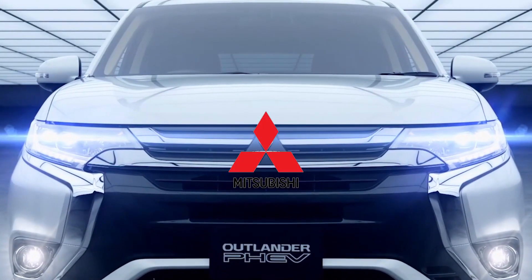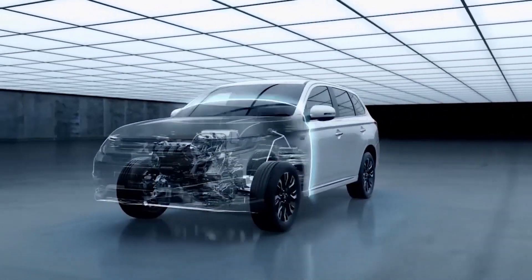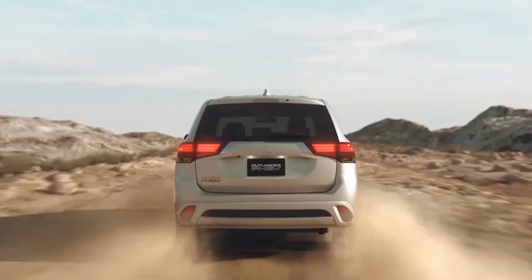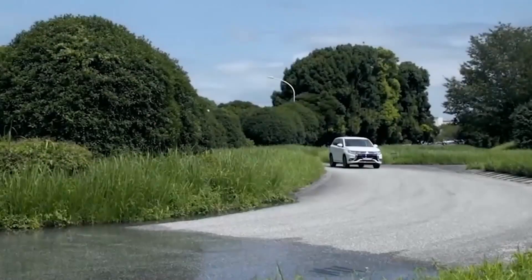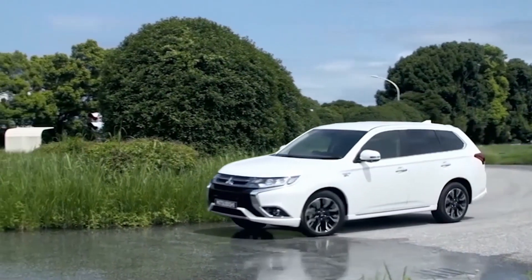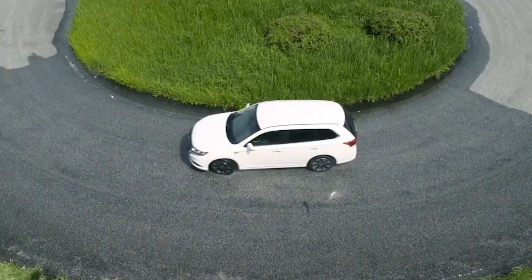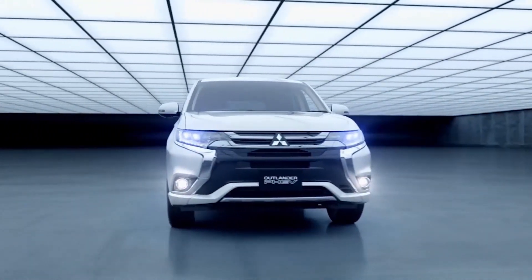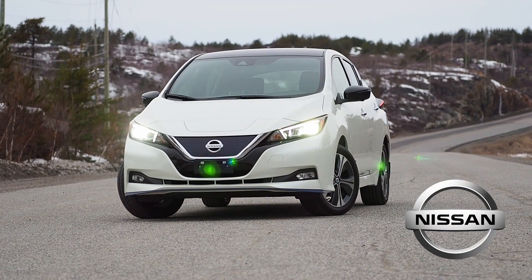We'll start with the Mitsubishi Outlander plug-in hybrid electric vehicle, or PHEV. This is an all-wheel drive crossover and Canada's best-selling PHEV model. It's flexible, very thrifty, and not ridiculously expensive, which makes it popular with family-minded types. If you buy one, at the time of writing, 88 of Mitsubishi's 93 Canadian dealerships are certified to service it.